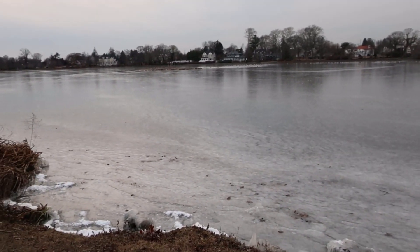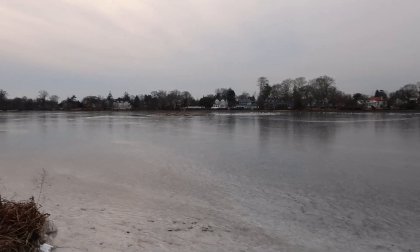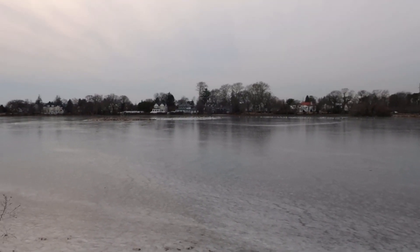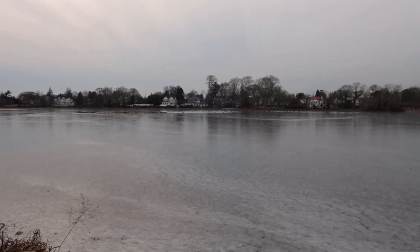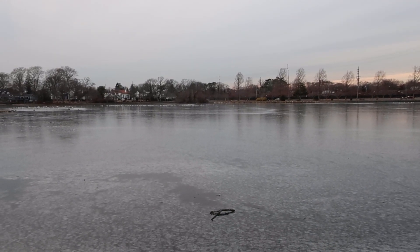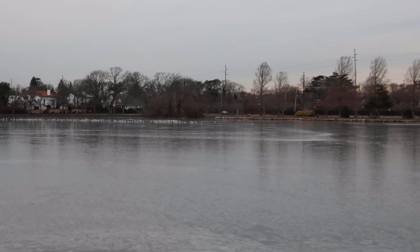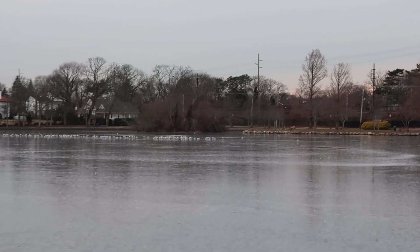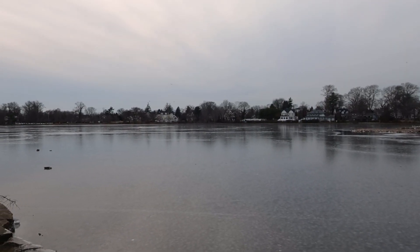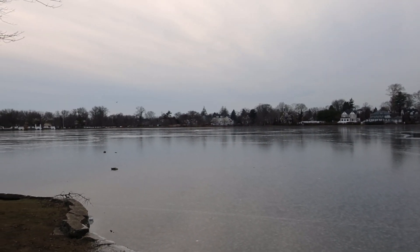Just a brief video showing you Argyle Lake in Babylon is frozen over, more or less. It's worth a video because this doesn't happen every winter. Completely iced over — look at that. Just completely iced over.